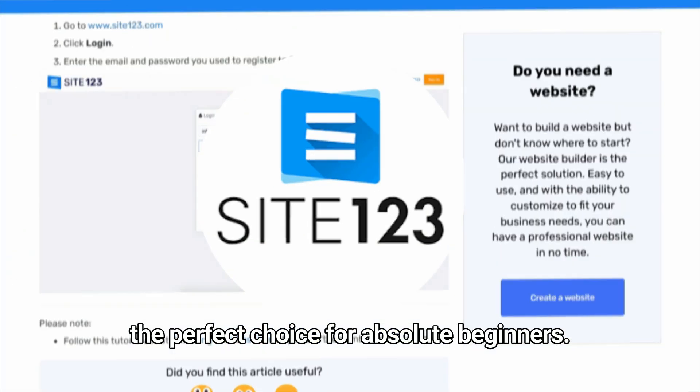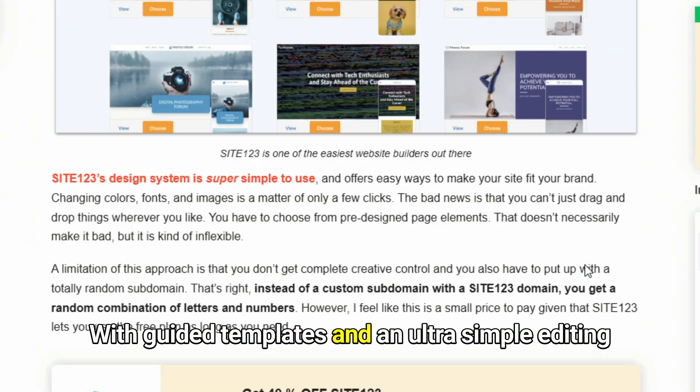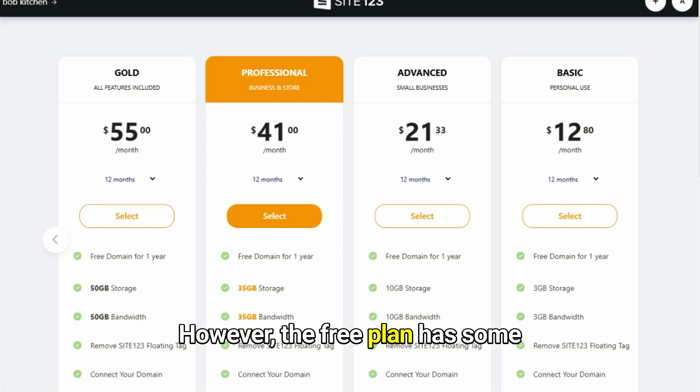Next is Site123 — the perfect choice for absolute beginners. With guided templates and an ultra-simple editing process, you can launch your site in minutes. However, the free plan has some limitations, making it best for beginners.